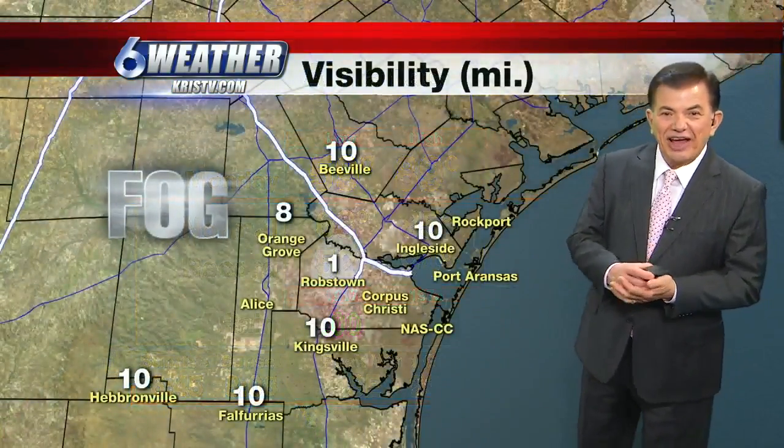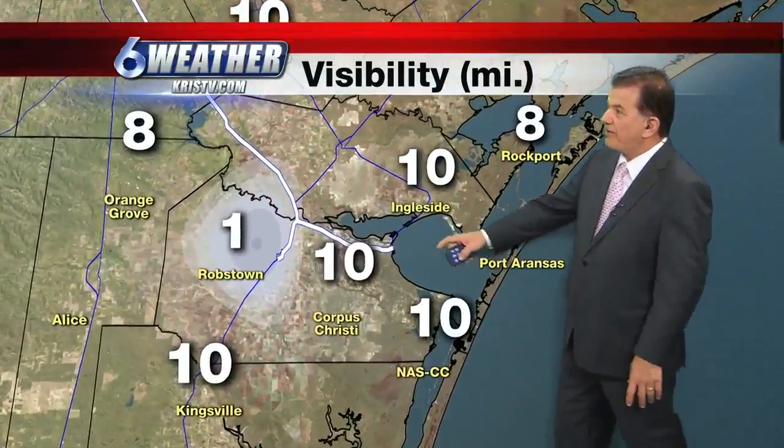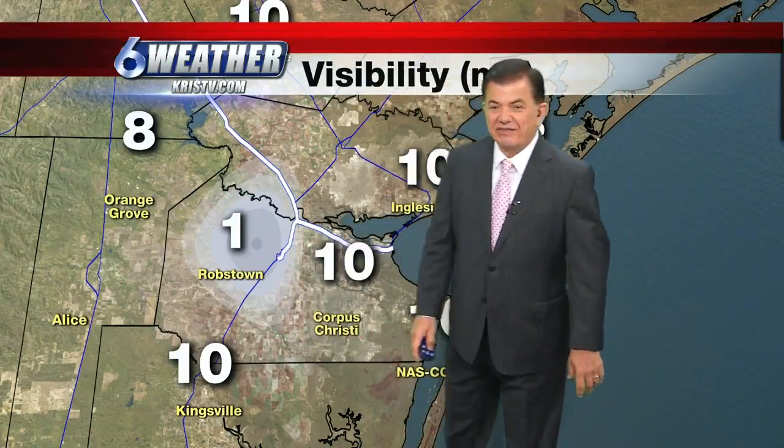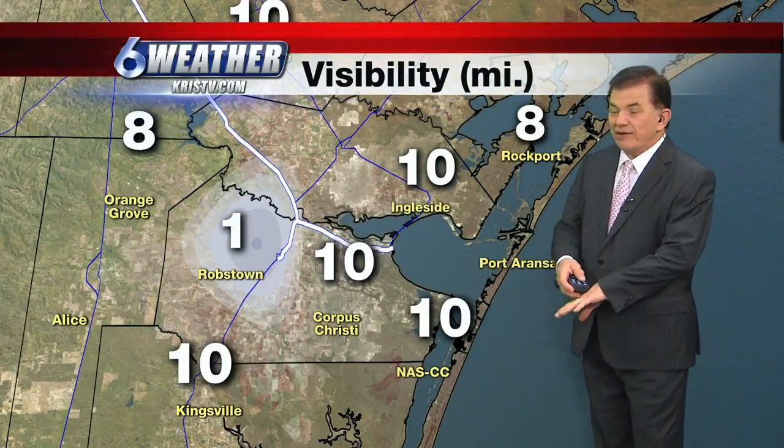We are looking to see if any fog develops right now — so far so good. Oh, here it is. Robstown: one mile visibility, fog is developing at this hour. Ten miles at the airport and also at Naval Air Station. So that's good, but let's just say that in the next hour or so we're looking for the development of more fog.